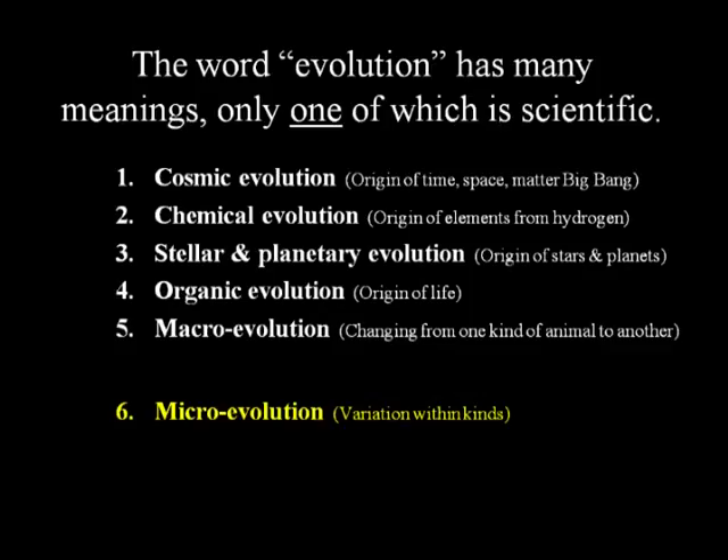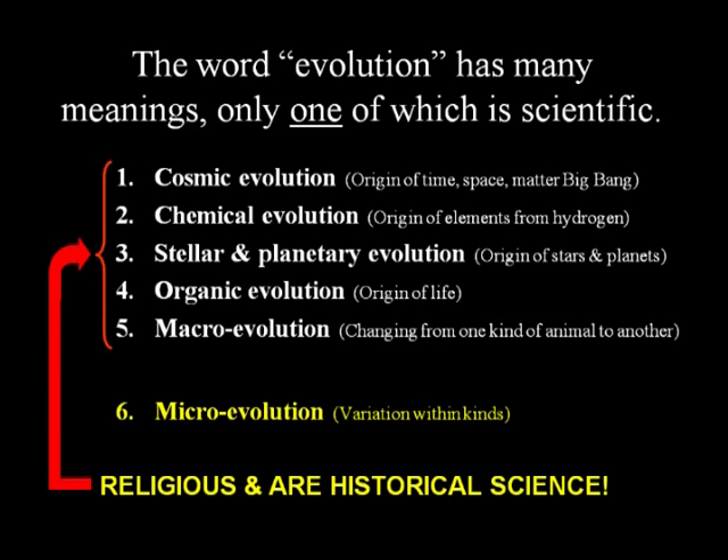Micro evolution is variation within a kind. The first five types of evolution are historical science — we can't do experiments to prove they happened. Dr. Sarfati suggests not using the term 'micro evolution' because when you say you believe in micro evolution, someone will say 'well, if you add up enough micro things, you get macro change.' It's better just to say 'variation within a kind.' The first five are historical science, not empirical science.